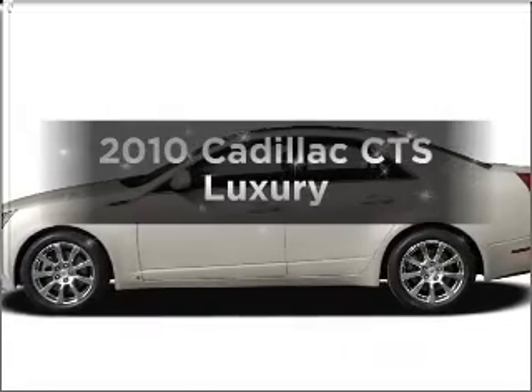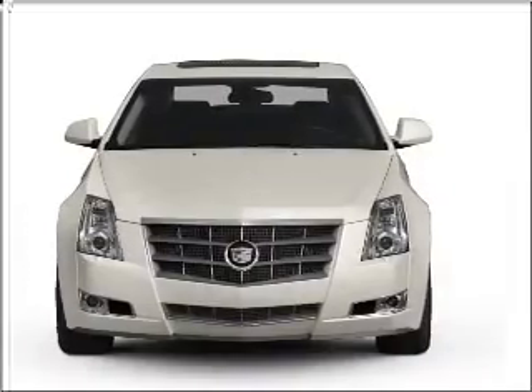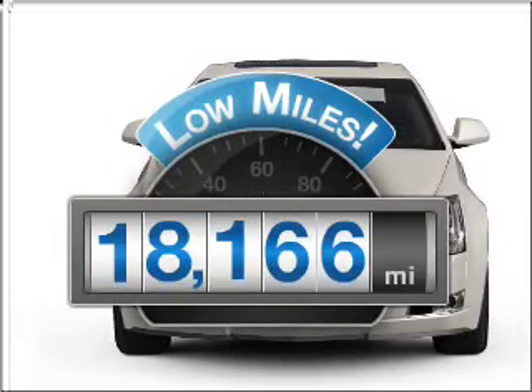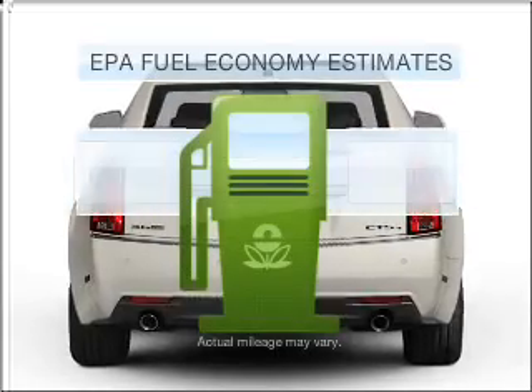Presenting the 2010 Cadillac CTS. Find everything you want in a ride under one roof with this vehicle. Low mileage is an important factor in your purchase and this vehicle delivers a low odometer reading. Save your money.